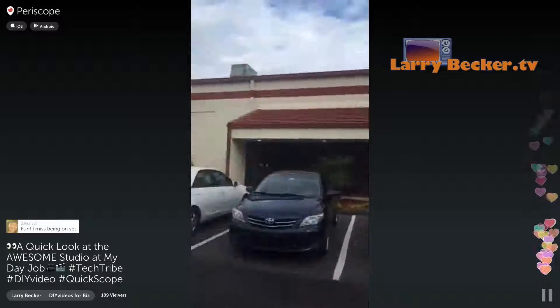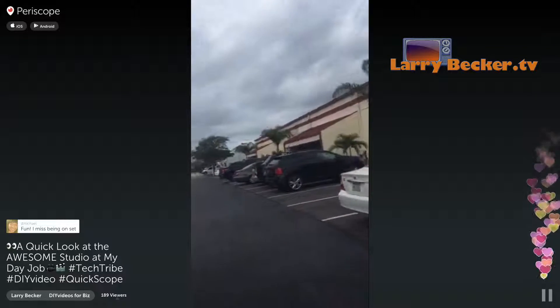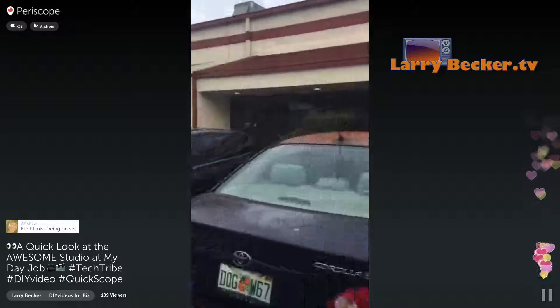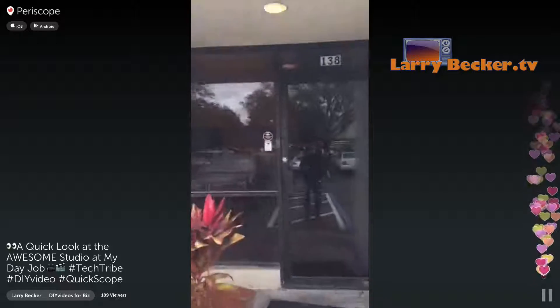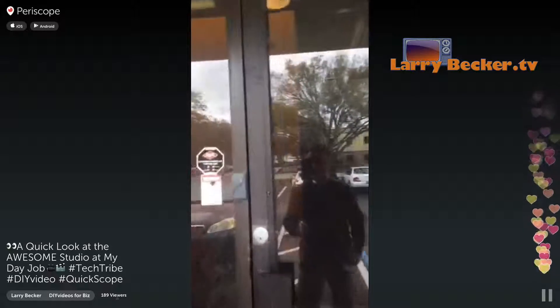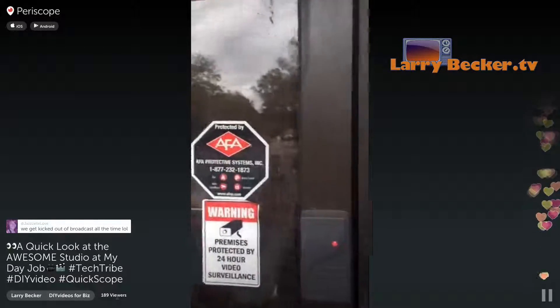So this is the studio where I work. It's actually really cool and it's pretty ginormous. Here's me walking up to the door — you'll see me in the reflection and the little monopod that I have and my key card.